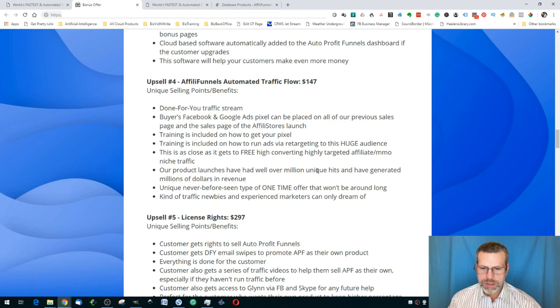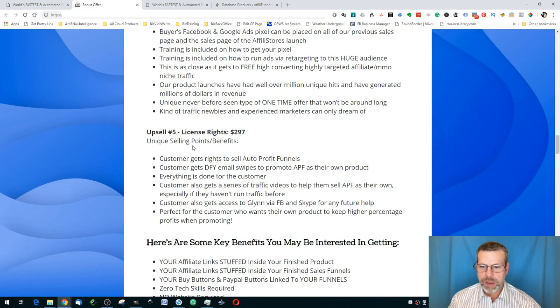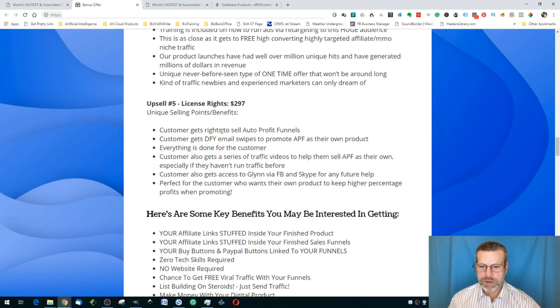Upsell number four is AffiliFunnels Automated Traffic Flow at $147 — a done-for-you traffic stream where your Facebook and Google Ads Pixel can be placed on all your previous sales pages. Training is included, teaching you how to run retargeting ads. Their product launches have had over a million unique hits and generated millions in revenue. Upsell number five is license rights — you get the complete rights to sell the Auto Profit Funnels, done-for-you email swipes, and a series of traffic videos, all done for you.